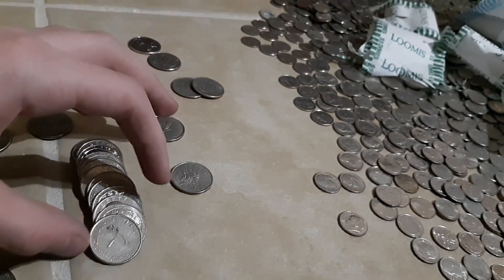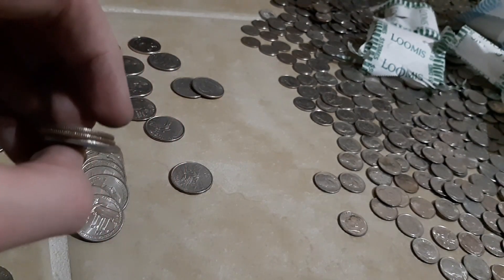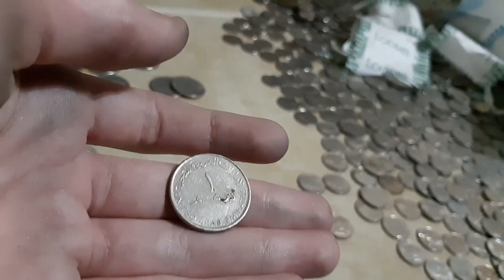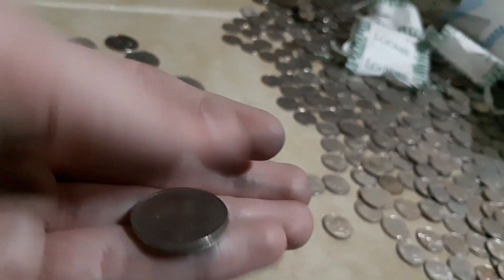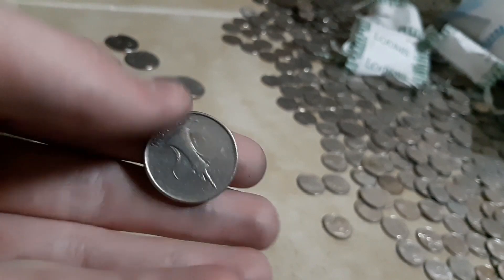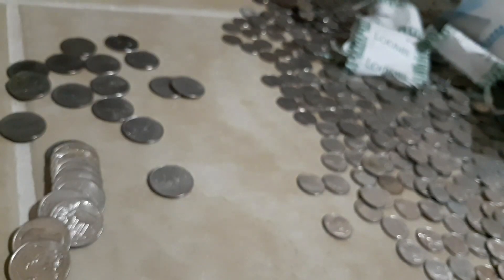I opened up this roll of quarters because it weighed the most — about five grams more than the second highest. I didn't even notice the edge at first, but when I picked this coin up I was confused for a second, and then I realized it wasn't an American quarter. This is from the United Arab Emirates — I have absolutely no idea what any of this means.